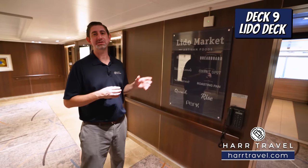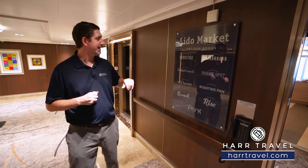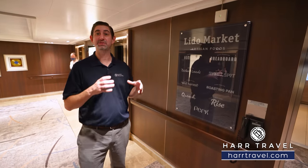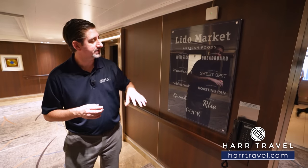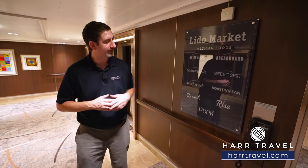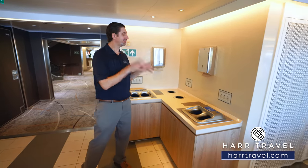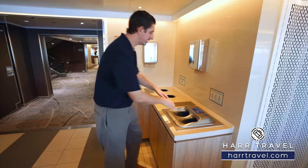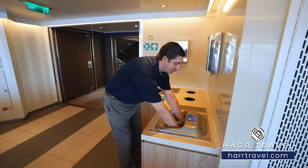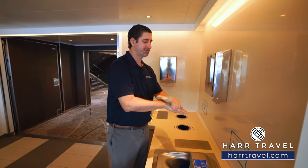We're getting ready to head into the Lido Market Artisan Foods. They've combined the concept of a food hall and a buffet together. You have Homestead Handcraft Classics, Breadboard for sandwiches and bakery goods, Worldly Dishes for Asian cuisine and dishes from around the world, Sweet Spot as the bakery and creamery, Wild Harvest for pre-made and customizable salads, Classic Prime Cuts as the roasting pan for all the delicious meats, Quench as the drink station, Perk as the coffee station, and Rise for baked goods. First stop is the hand washing station — all you do is stick your hands in and it sanitizes with soap and water, like a little car wash for your hand.